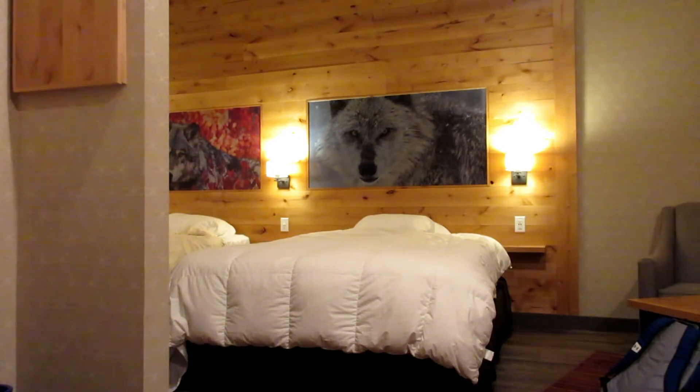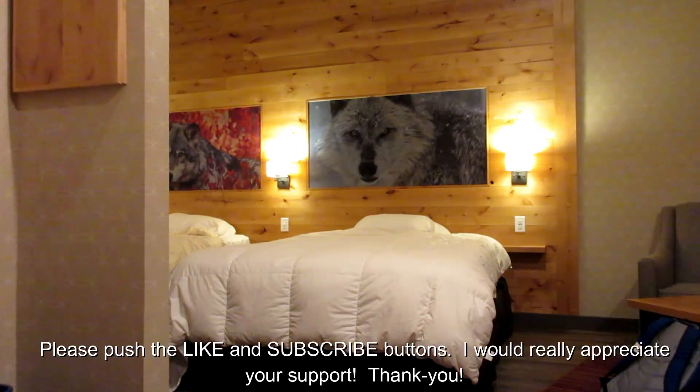I really enjoyed my stay here. The beds were extremely comfortable and I had a very good night's sleep. Really no issues — the TV worked well, the Wi-Fi signal was strong with no dropouts. I didn't use the air conditioning, but I did test it, and it was effective and quiet. Really no issues whatsoever. I had a very good stay. So that concludes my review of the hotel. I hope you enjoyed it. I would really appreciate it if you pushed the like and subscribe button. Thank you.